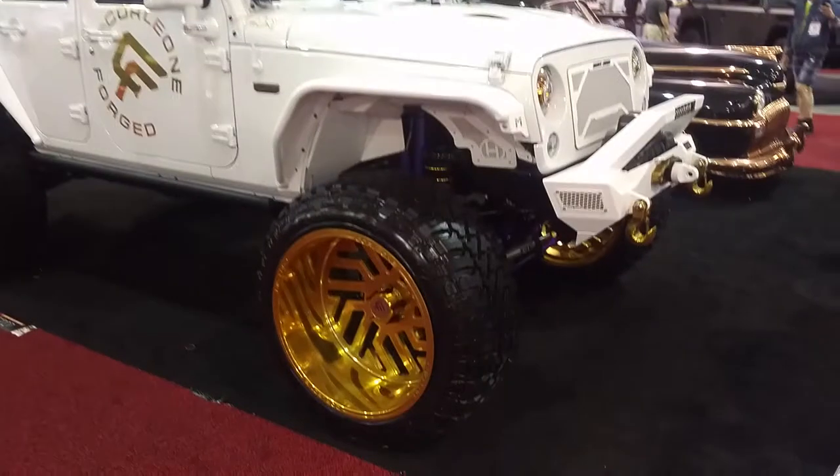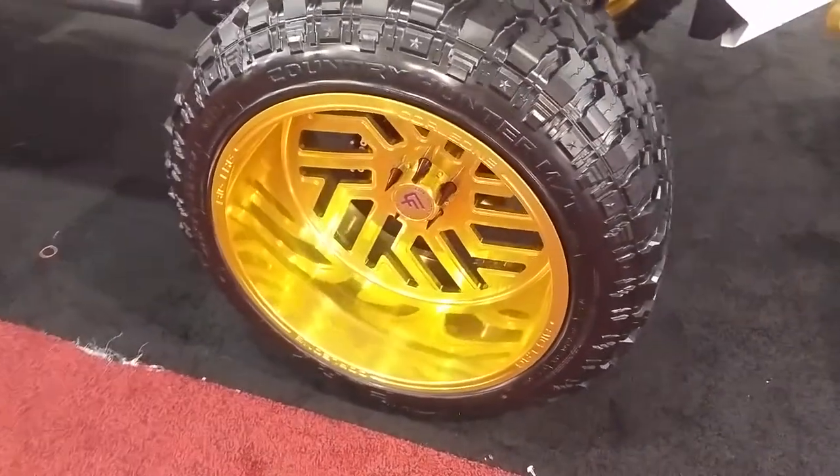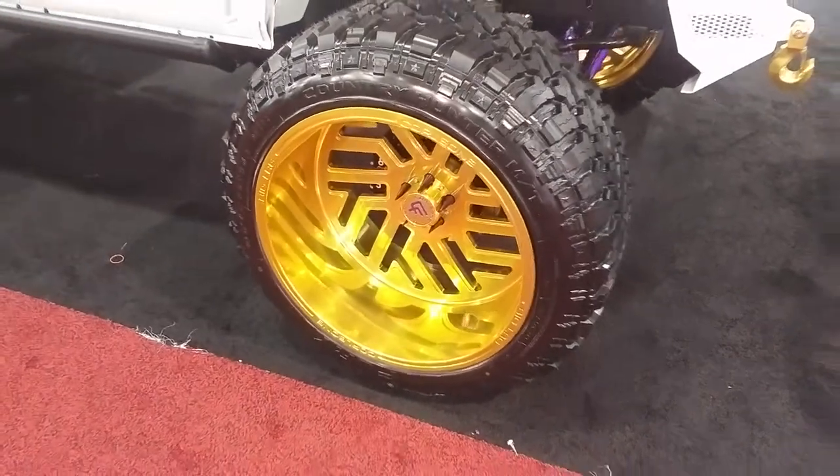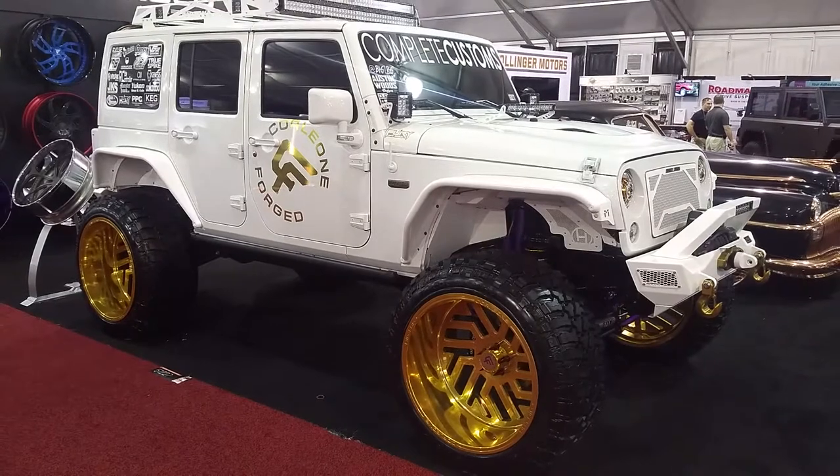Right now you're looking at a customized Jeep with Corleone Forged wheels in a 26x14 — a brand we will be selling this coming year. Check us out if you're looking for Corleone Forged wheels. Great looking wheel on the new Jeep Wrangler JK.